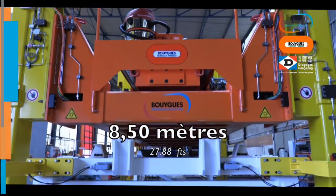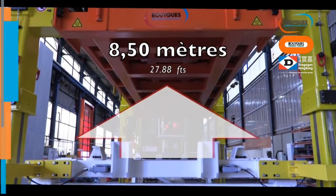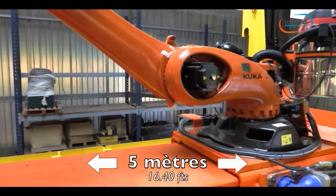We fulfill the requirements by delivering a robotic machine, integrating the necessary safety devices and systems for the protection of the operators and workers in the tunnel, and allowing an autonomous drilling and anchor installation for heights over 8.5m from ground to ceiling, using a 5m long robotic arm.